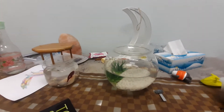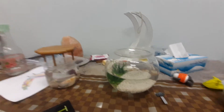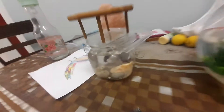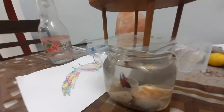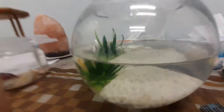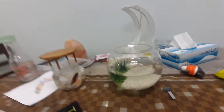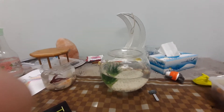Assalamu alaikum, hello, hi! My name is Ibrahim and today we're going to be making a video of our two pet betta fish. We just bought them yesterday and they're very small. Here is Lightning, a red betta fish, and here is Thunder, also a red betta fish. You can't see him right now because he's hiding somewhere behind that dead coral. We're very sorry for not making videos for a very long time.